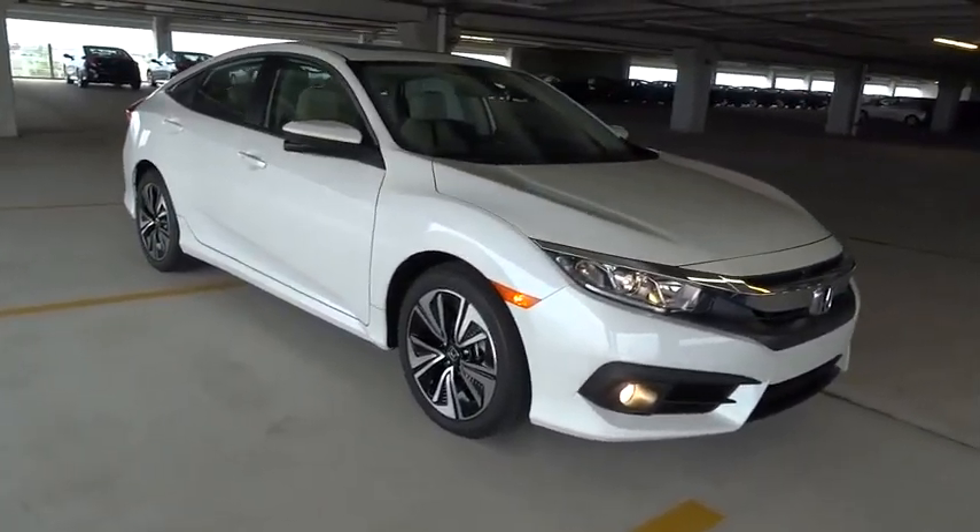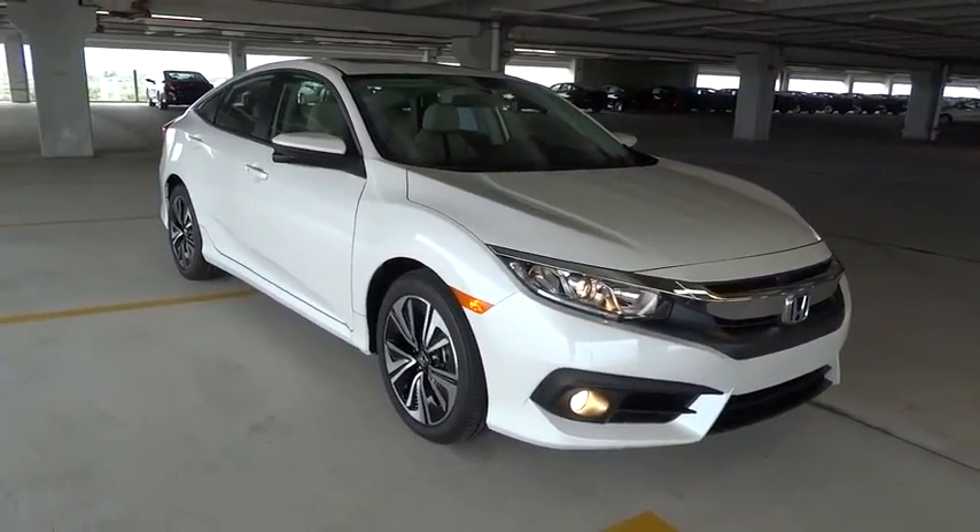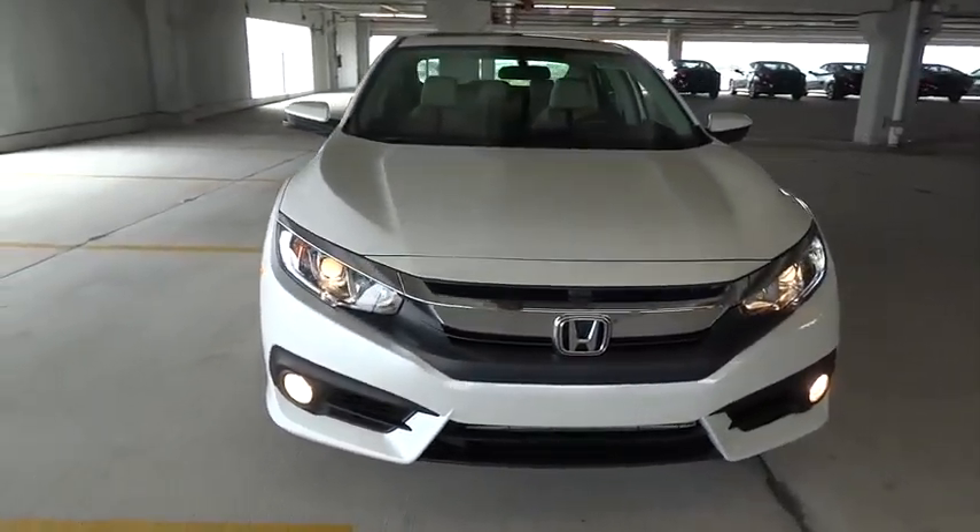Rear spoiler. If you like it online, you'll love it in your driveway — take it for a spin today.